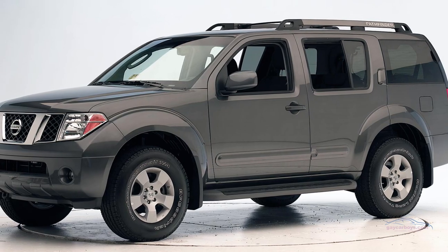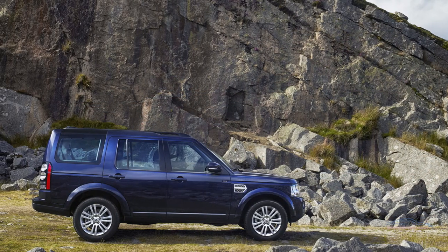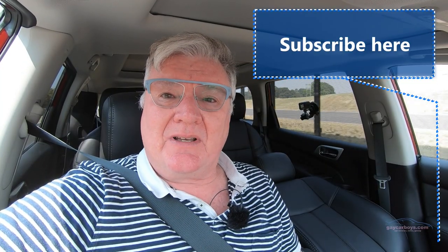I actually preferred the shape of the old model — I liked that square, boxy shape that was slightly reminiscent of a Land Rover. But this modern shape has been out since about 2014, so about five years. I did ask Nissan if there's a new model on the horizon, and they wouldn't tell me whether there was one coming or not. Don't know what that says.